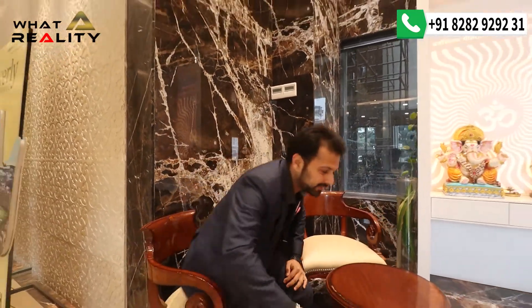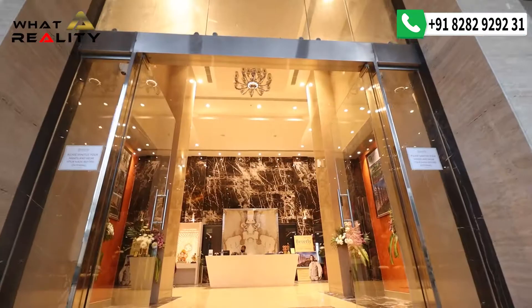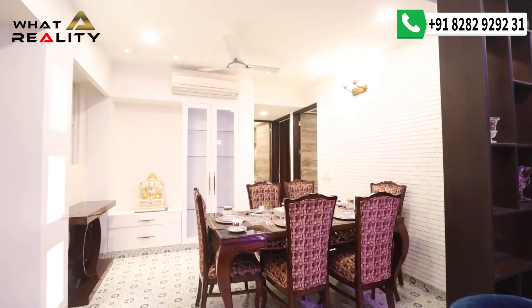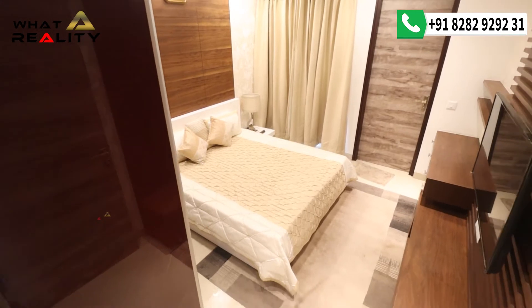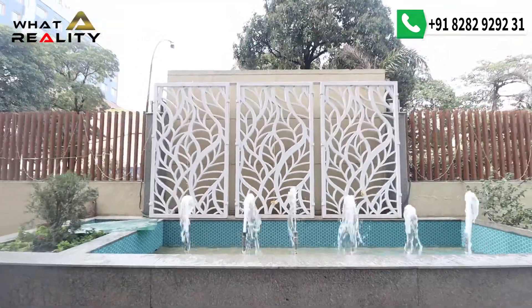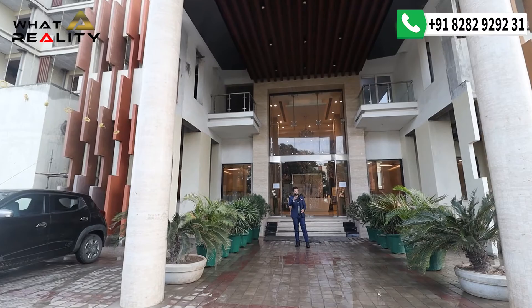Welcome to Beverly Golf Avenue — the iconic landmark of Tri-City. This is the epic 3+1 and 4+1 ultra-luxury apartment project. Today I'm going to take you to this luxury apartment which is just 0 km from Chandigarh, located in Sector 65 Mohali. Right now I'm standing at the drop-off area of Beverly Golf Avenue — look at this grand entry!